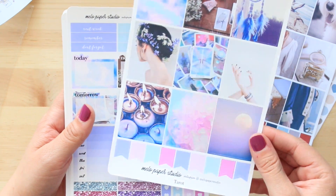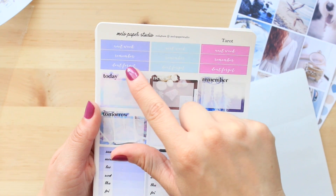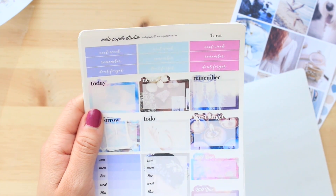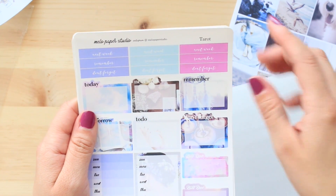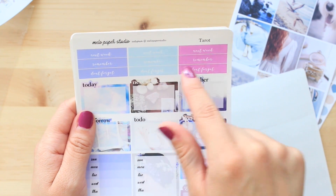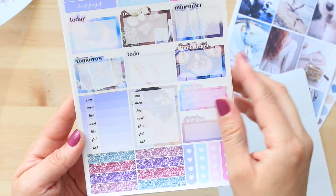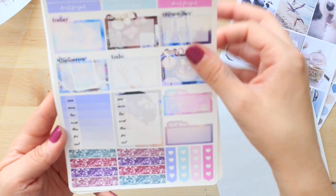Here are the full-size boxes with all of the flags at the bottom. Then the next page has a lot of next weeks — that might be a little excessive because if you're using this on a weekly you don't need three next weeks. Then you have remember, remember, remember, don't forget, don't forget, don't forget. And then today, next week, remember, tomorrow, to-do, don't forget. You have two bill-do's, and the Sunday-through-Saturday box, some more glitter headers, and heart checklists. If you use different planners, having three next weeks could actually work out.